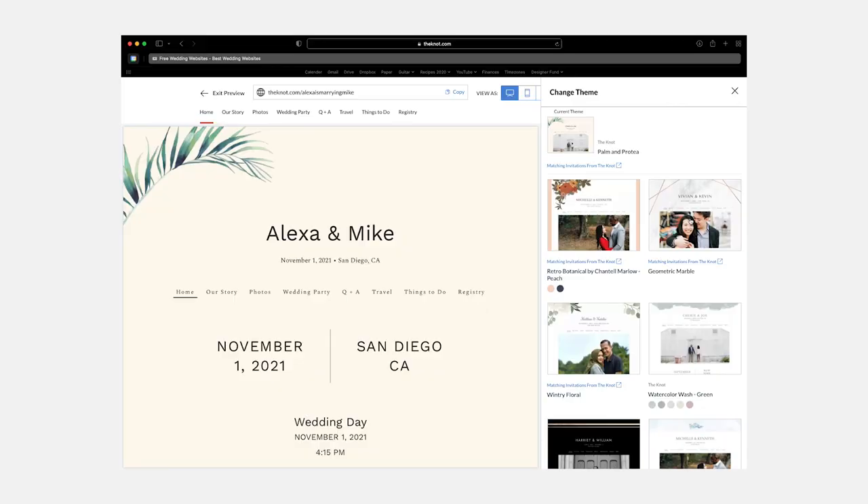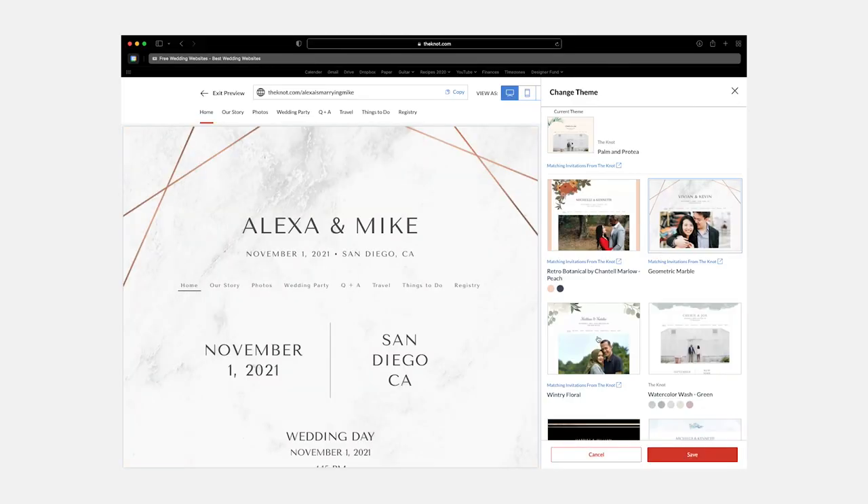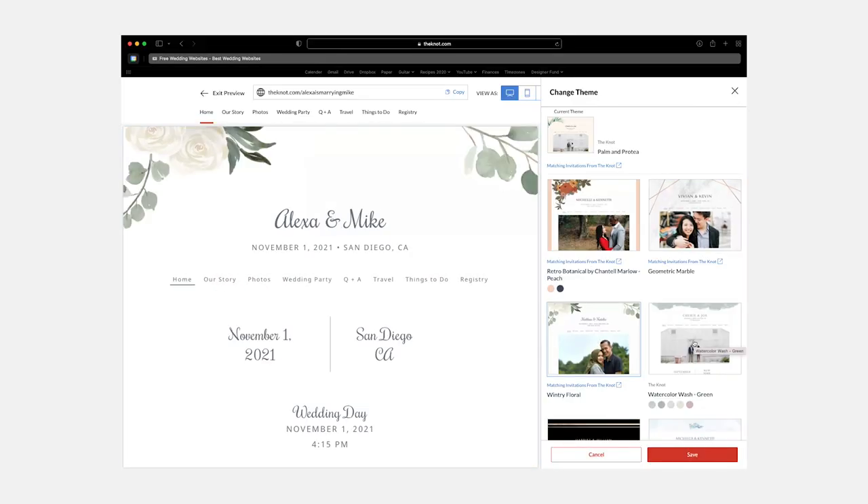So I went to The Knot, and not to my surprise, it was virtually the same. And because I just wanted something else — something that felt more like me — my mind then went towards looking into what it would take to build my own wedding website.